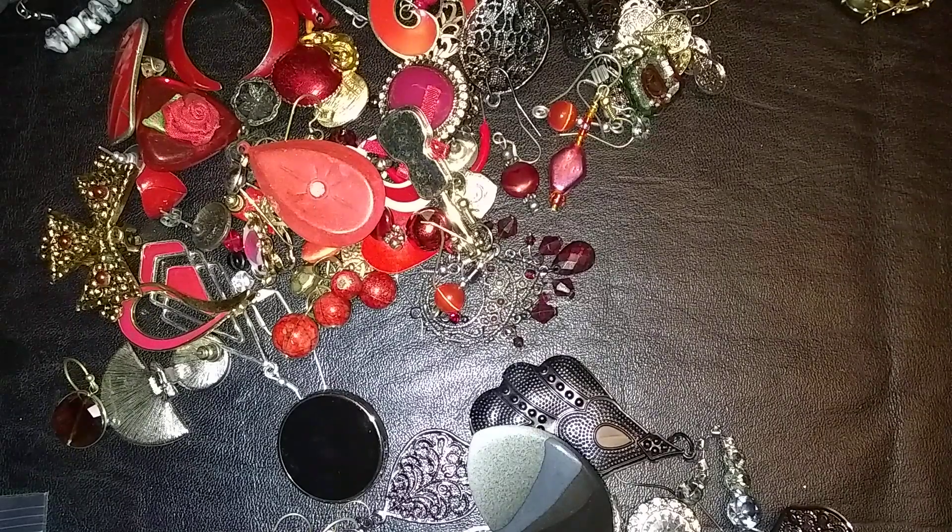Hello, gorgeous ladies and gentlemen of the realm. Fairy Vixen here, back again with another earring video.